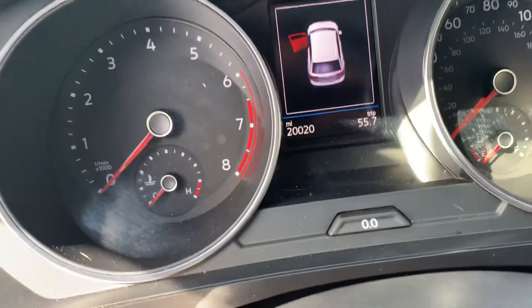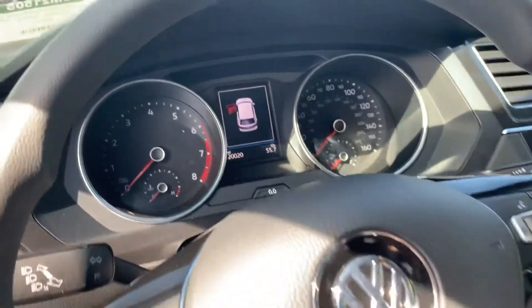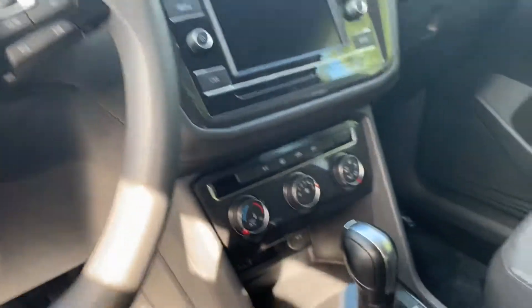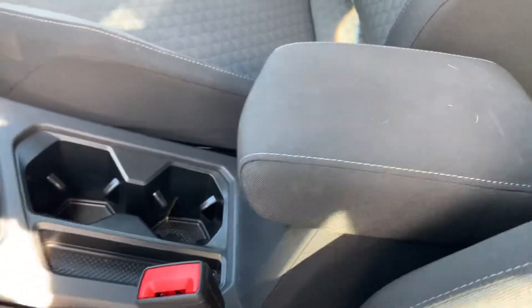Here's a look at the odometer: 20,020 miles. The dash is in really good shape. There's the center console as well.